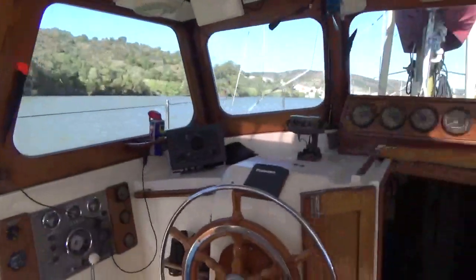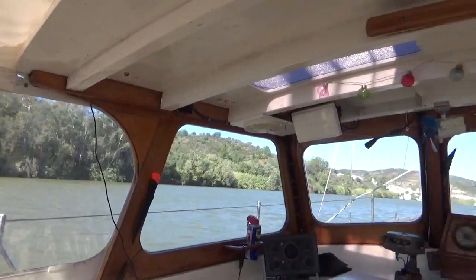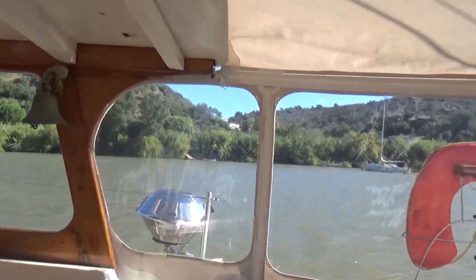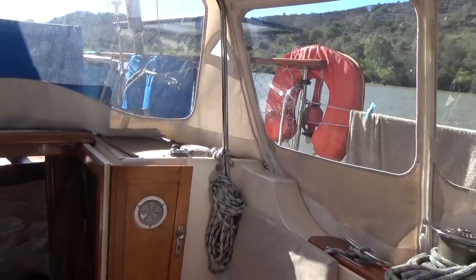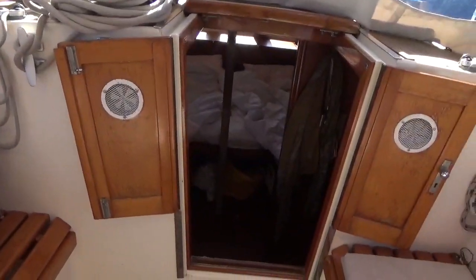I thought I'd just do a bit of a boat tour. We're in the cockpit at the moment. We've got this half pilot house which is very nice if you're sailing in the wind and rain, and then we've got this cover at the back as well when it's been raining. We need to take it off when we're sailing.